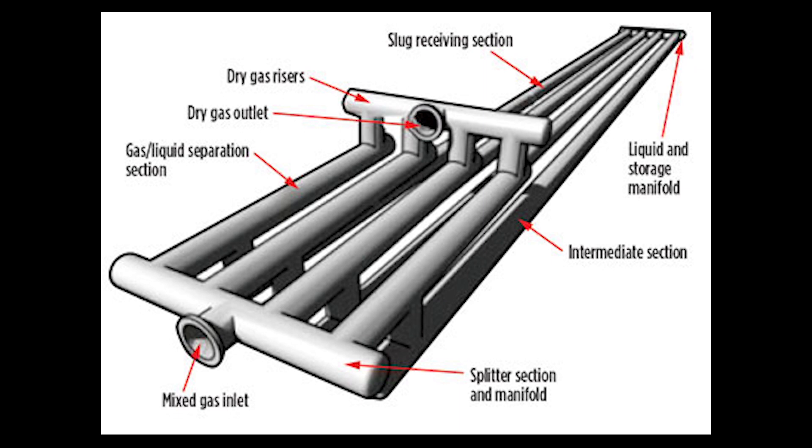Today we'll be talking about the slug catcher, the very first point you'll be dealing with as a gas plant operator.